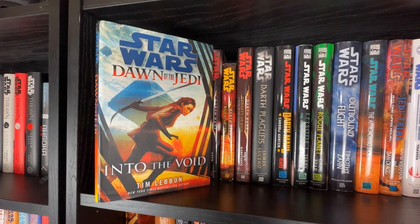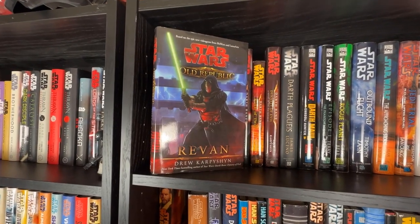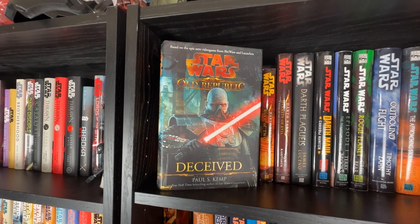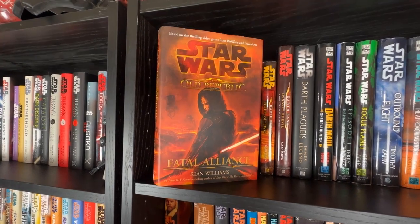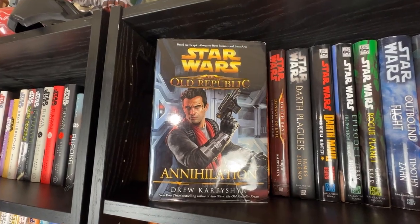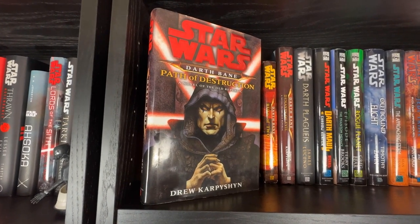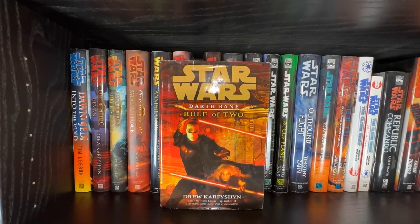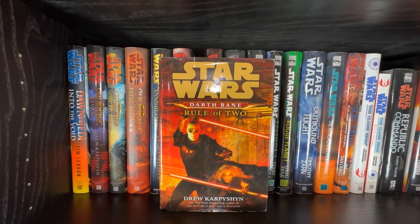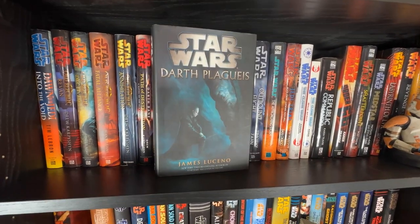We'll kick it off with Dawn of the Jedi: Into the Void, then Revan by Drew Karpyshyn, Deceived by Paul S. Kemp, Fatal Alliance by Sean Williams, and Annihilation by Drew Karpyshyn, closing out the Old Republic era. Then Drew Karpyshyn's Darth Bane trilogy: Path of Destruction, an SFBC hardcover of Rule of Two, and a standard size Dynasty of Evil.